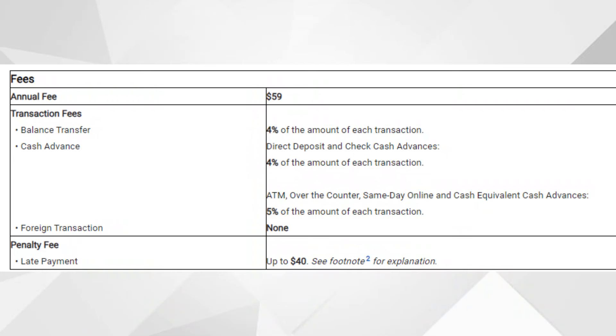On to the fees: cash advance fees are 4% to 5%. Balance transfer fees are 4%. As mentioned, starting out it's probably not worth doing a balance transfer given the high interest rate, but later they might send you an incentive offer — if you do get a 0% promotional period, just know you'll still pay that 4% balance transfer fee regardless.